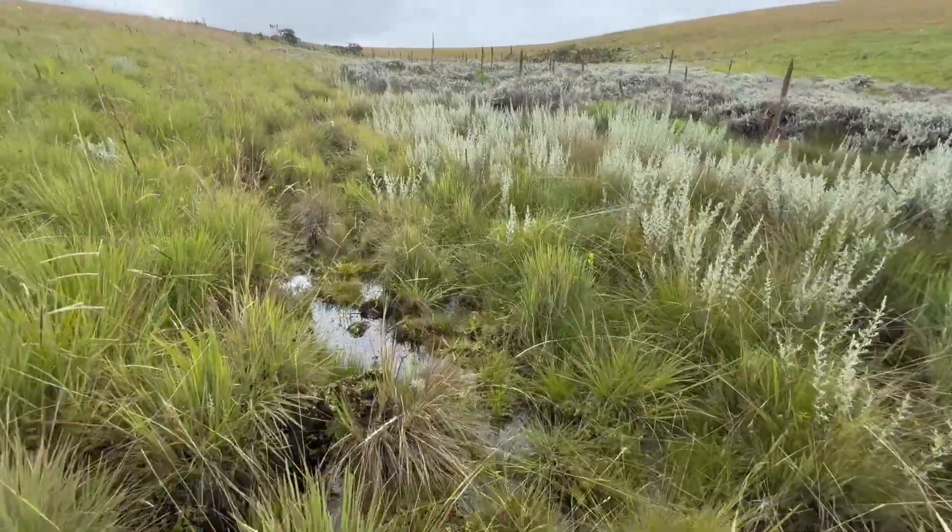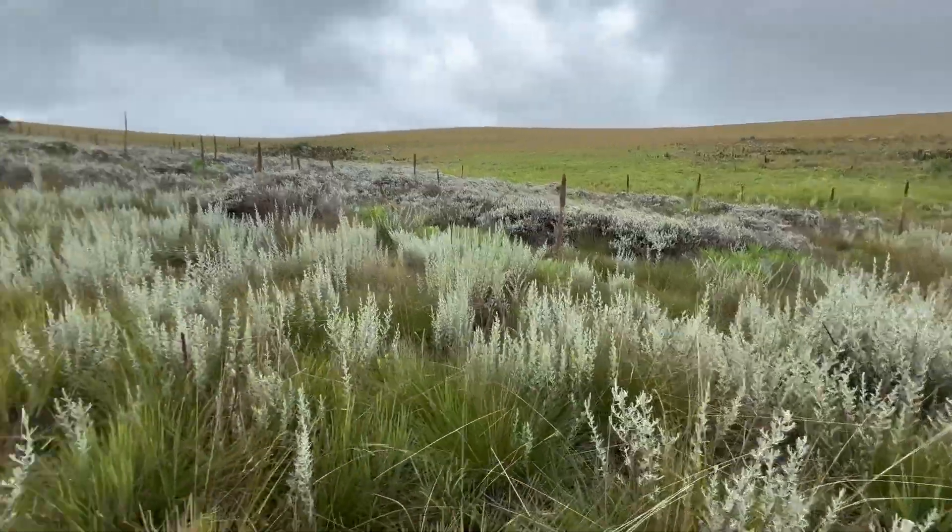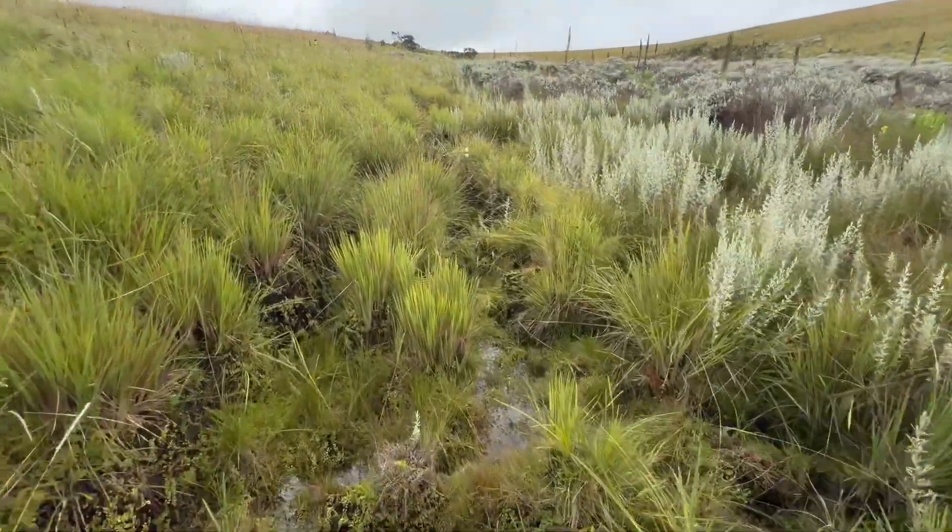Hey guys, it's Alex Dietrich. Happy World Carnivorous Plant Day. I'm a grad student based out of Munich, Germany, and I'm working on African Drosera.